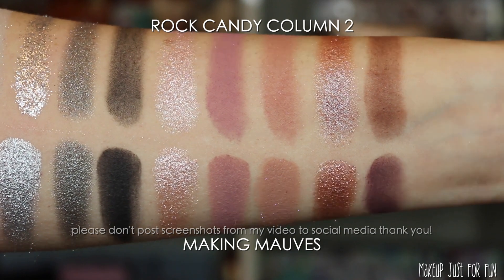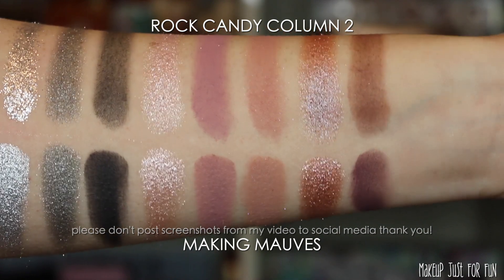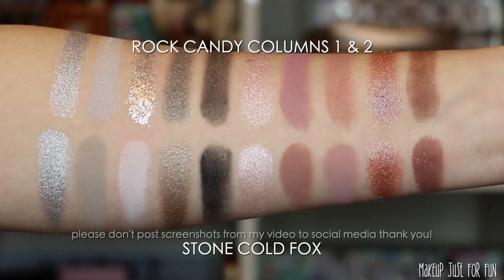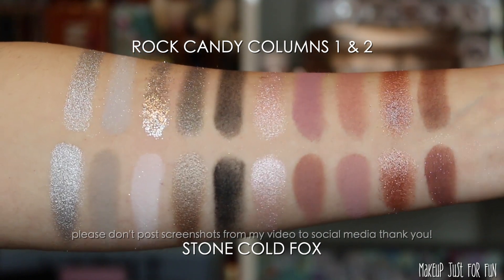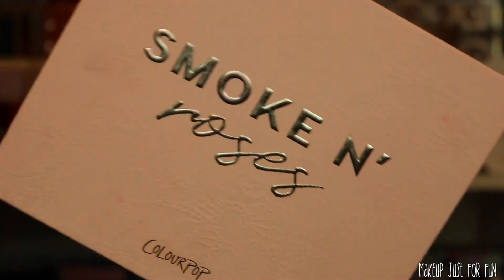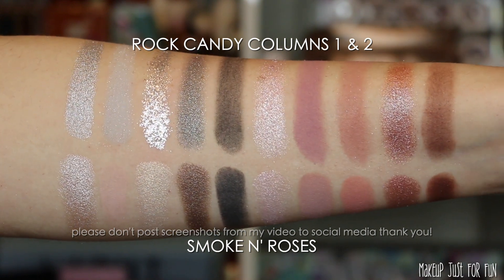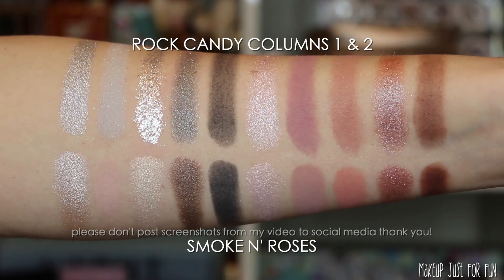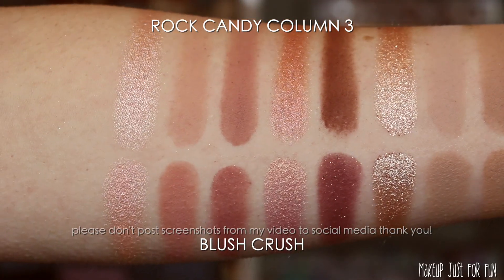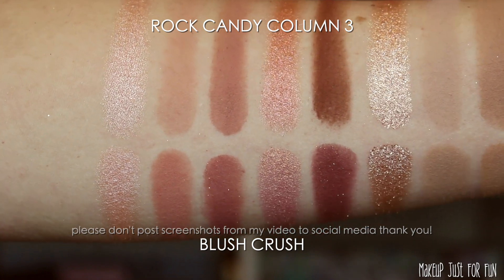My conclusion after doing all of these swatches is: if you have a handful of these palettes — particularly if you already have Stone Cold Fox and Bare Necessities — you definitely already have these shades. Personally I don't like pressed glitters, so I like that Stone Cold Fox and Bare Necessities don't have any. Maybe you've been waiting for the perfect mix of those two, or maybe you really love glitters. I'm not saying there's no reason for this Rock Candy palette to exist, but if you already own those two, the pressed glitters are staple silver, copper, and champagne-y browns you likely already have.